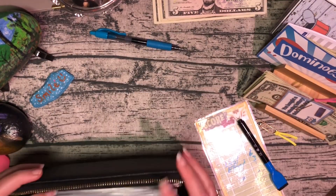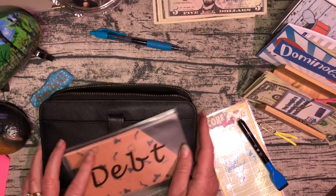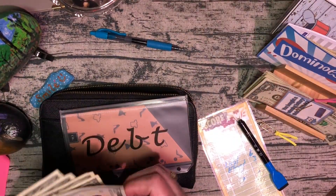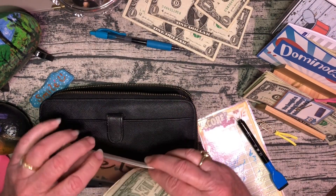I'm also bringing back my debt binder, and that gets six dollars from the randomizer. So I'll add six dollars into the debt binder.